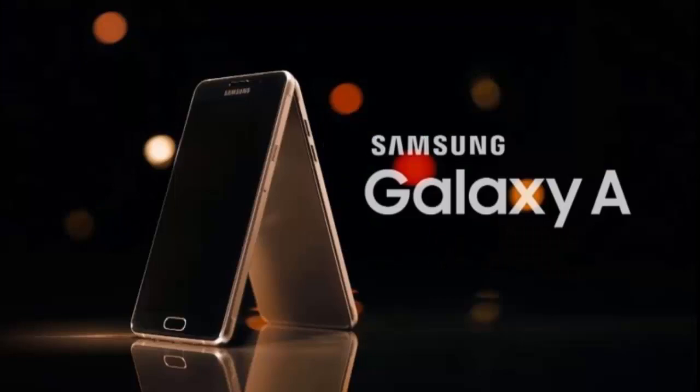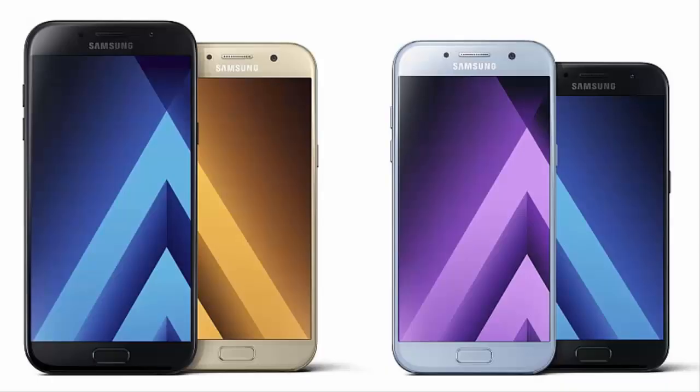Furthermore, it's worth noting that each of these new smartphones will be available in four color options: Black Sky, Gold Sand, Blue Mist, and Peach Cloud.